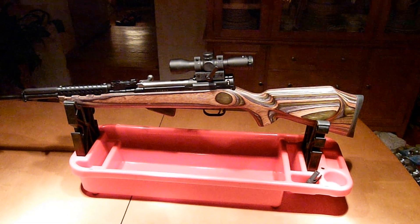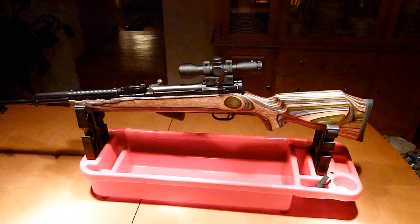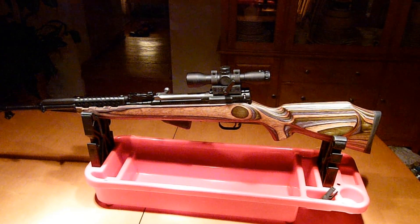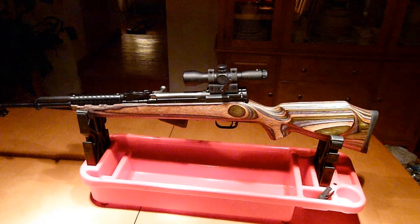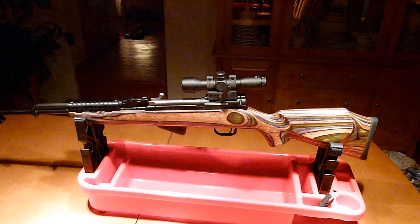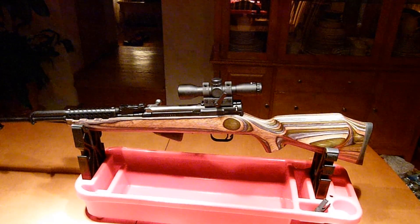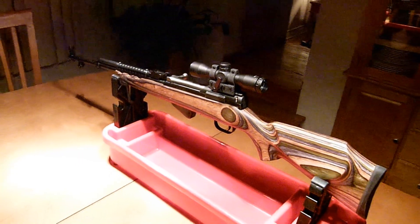Hey, what's happening everybody. Just wanted to give you an update on my SKS build. As you can see, I now have a scope on it. The scope is from DC Engineering in Michigan and it is very well engineered — it has a unique locking system. This scope went on nice and tight. I brought it out to the range this weekend and put about two or three hundred rounds through it.